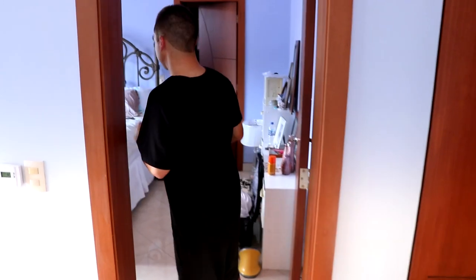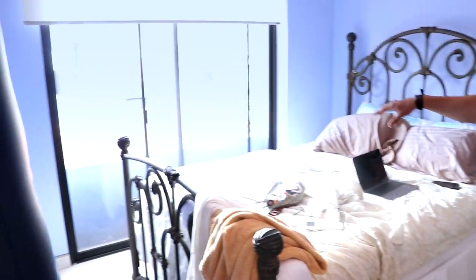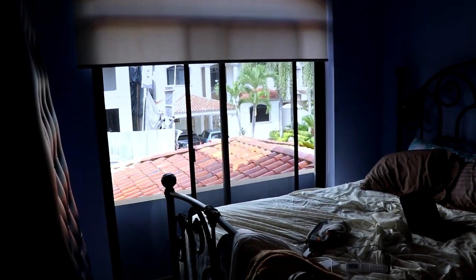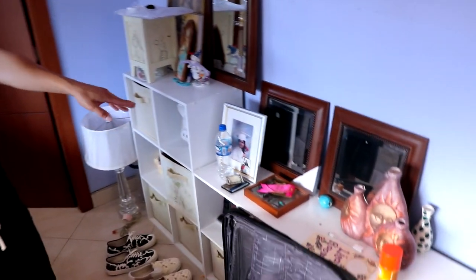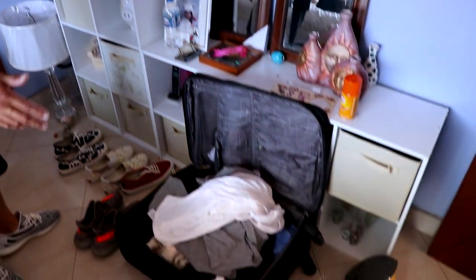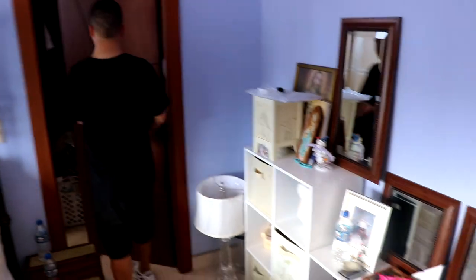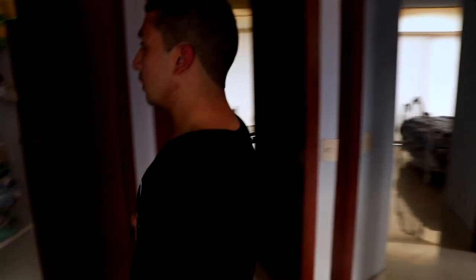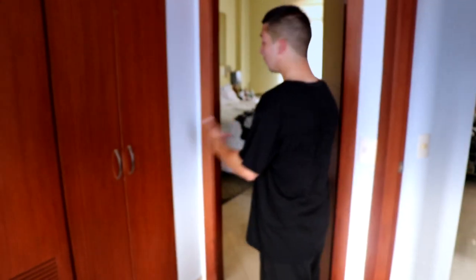Now let's go upstairs. This is my sister's room — she's obviously not here, she doesn't live here anymore. It's pretty nice; she's got her own small balcony where you can see everything. This is her bed, her pictures from when she was little, and her desk. My luggage and shoes are here too because I always take her room when I come — I like her bed, it's soft and comfortable. There's another closet with blankets and sheet covers.